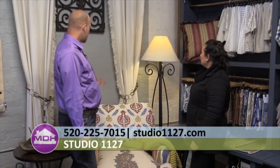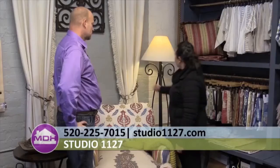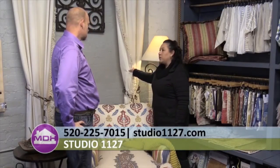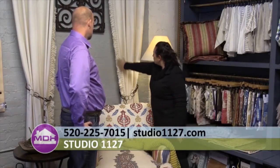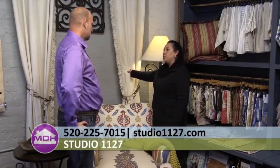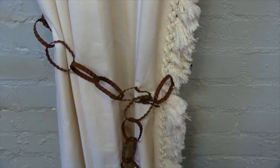The drapery panels on display are very simple — lined just to give the fabric some body and weight, not particularly made for sun control but for light filtering. They're embellished with tassels: a simple cotton fabric with a little bit of detail. The tassels were actually found at a floral shop and used as tiebacks. They came about because many people in Tucson don't like the formal tassel look — these bring it down and feel more at home here.